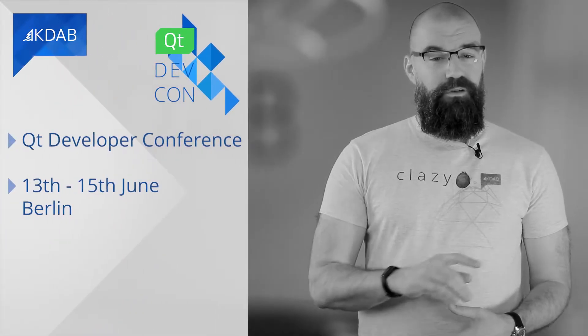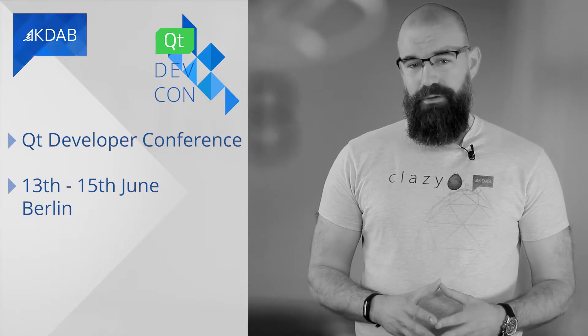Before we get to our main feature, just a short heads up for our QtDevCon conference coming up in June in Berlin. I'll let Jesper tell you a bit more about it.